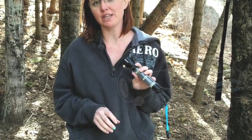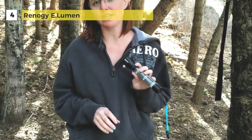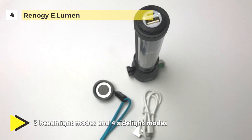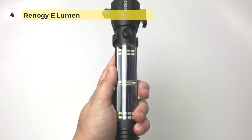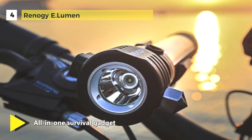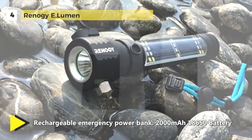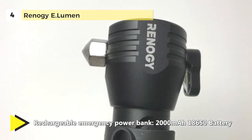The Renogy E.Lumen is a multifunctional flashlight with a seatbelt cutter and glass window breaker, which is helpful to cut the jammed seatbelt, break the stuck window, and bring safe escape in emergencies. It has a rechargeable emergency power bank with 2,000 milliamp hours, 18650 battery, and could be charged with an included USB cable or solar power to charge your phone in an emergency. The powerful flashlight can range up to 200 meters. It also has three headlight modes and four side light modes, and the side magnet provides convenient mounting and storage.